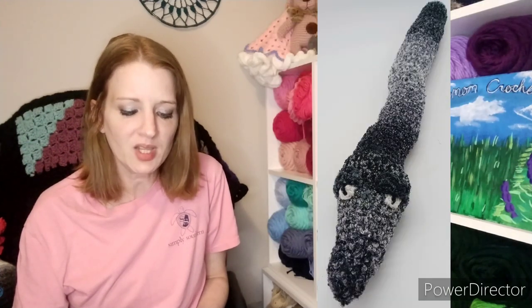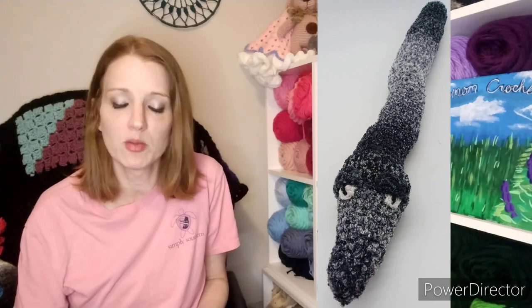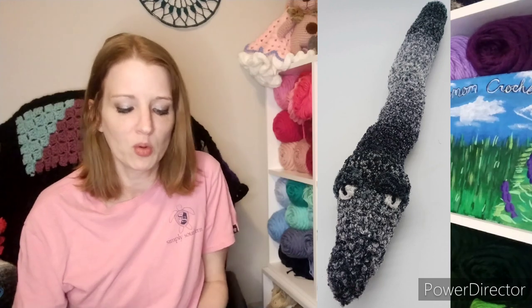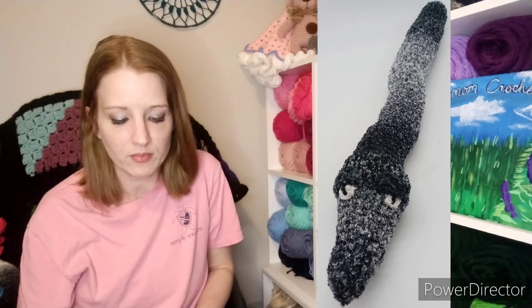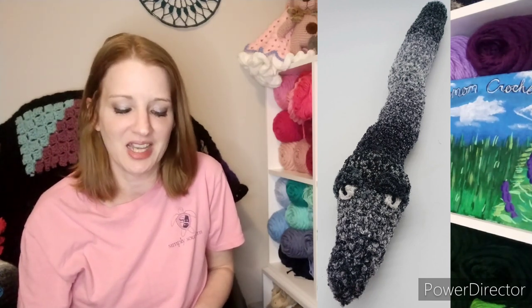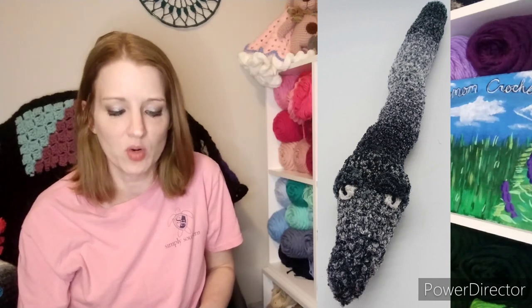The next picture is a snake called Scrappy Snake — it is her pattern and she does have it available if you're interested. She used two strands of the bouclé yarn together to try to use it up. He's really, really cute — look at those eyes, he looks a little sleepy. I love it so much. I really like the colors of that yarn; it works up beautifully.